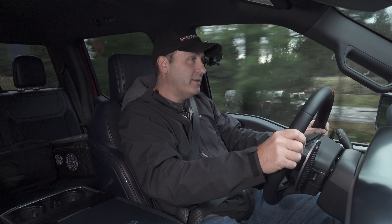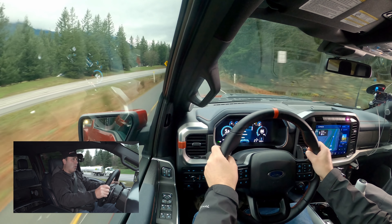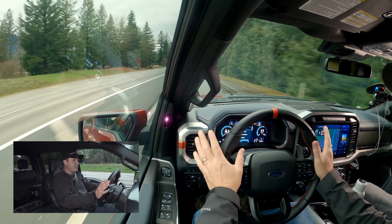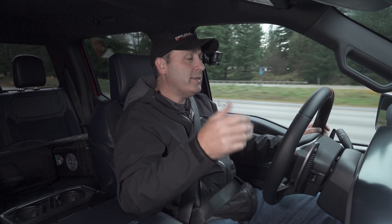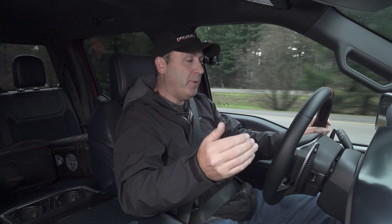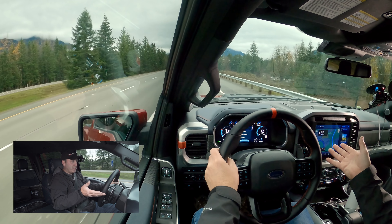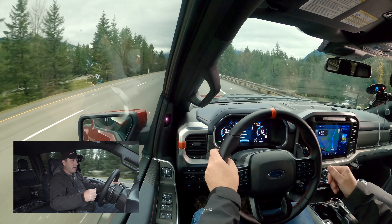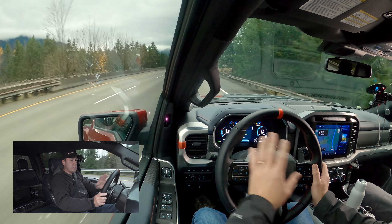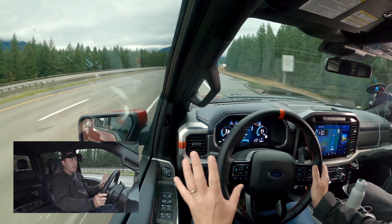Then we floor it. The interesting thing with the new Raptor for 2021 and beyond is that it is really not that much different than the old Raptor on paper. You still have a twin-turbocharged V6 and a 10-speed automatic transmission, but we have more peak output out of the engine. The interior is completely redone because this is built on the newer F-150, and everything benefits from that.